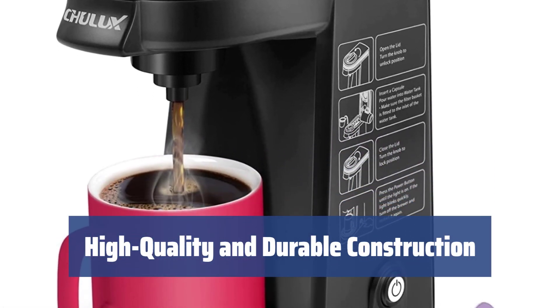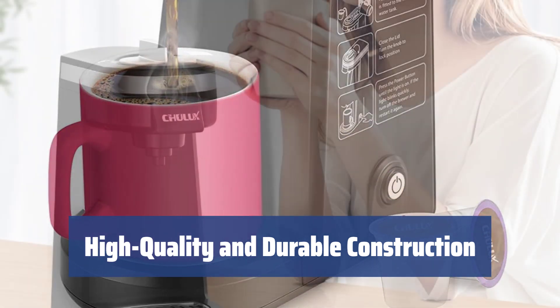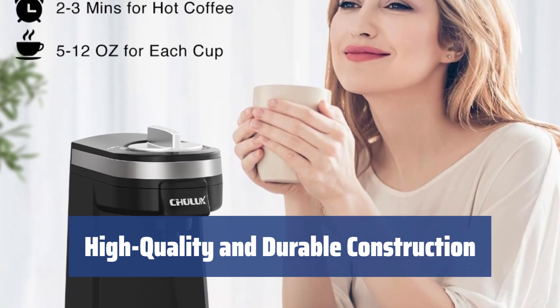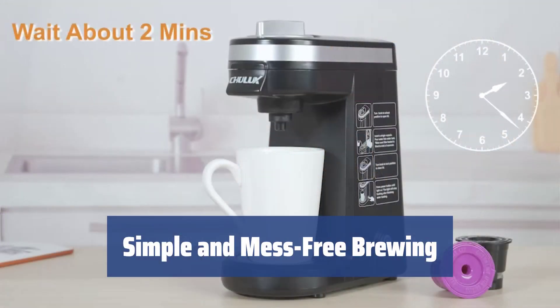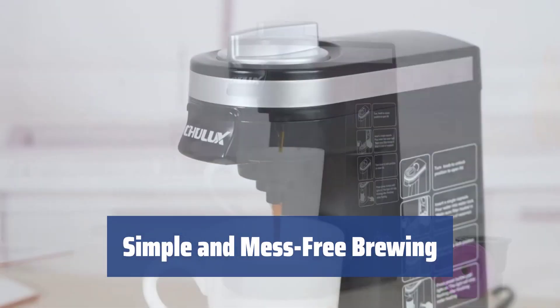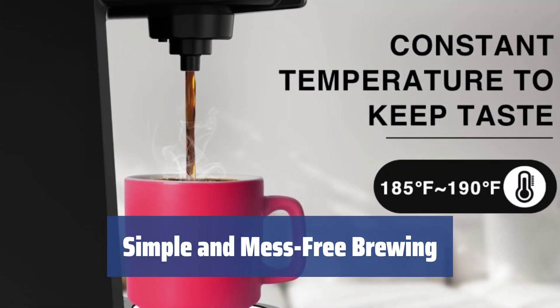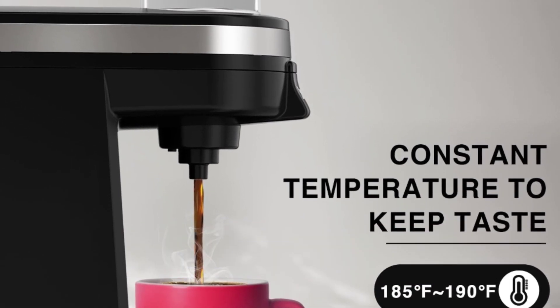Despite its affordable price, the Chulux Coffee Maker is made of high-quality, BPA-free plastic that is durable and solidly built. It is FDA-certified, ensuring peace of mind about its quality and safety for use with food. With a single touch of a button, you can enjoy mess-free brewing and easy maintenance. Its 12-ounce water tank allows you to adjust the size of your drink by simply adding the necessary amount of water, making it a convenient and user-friendly option.